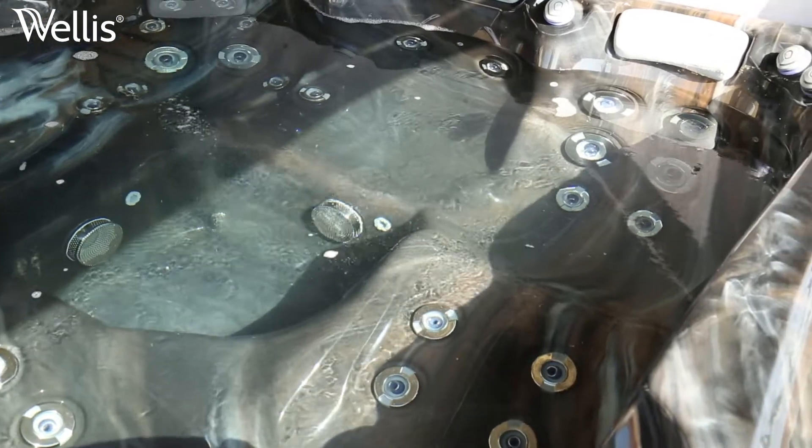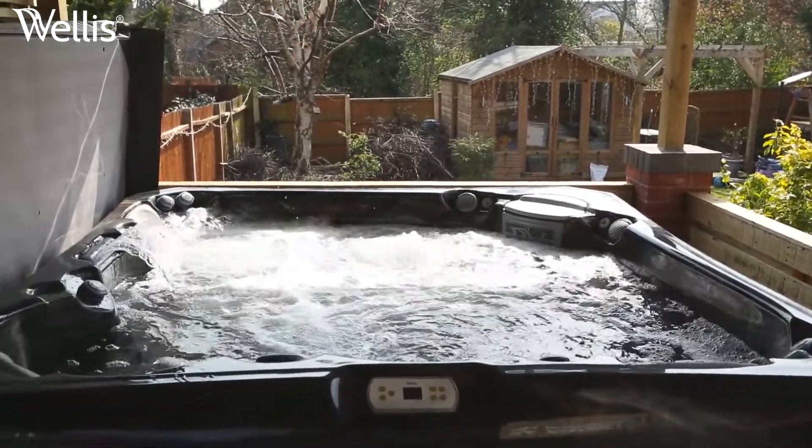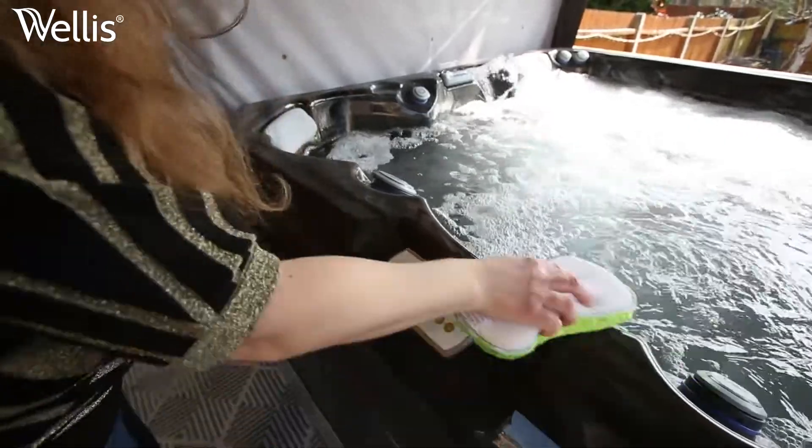I love the hydrotherapy side of the hot tub as well — there are lovely jets on your back and on your thighs. I noticed it seems to have quite a slimming effect on my thighs, which is always very good.